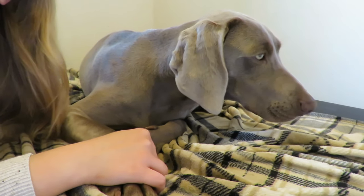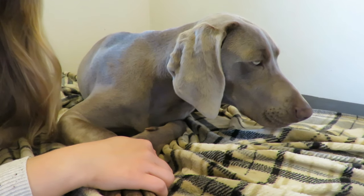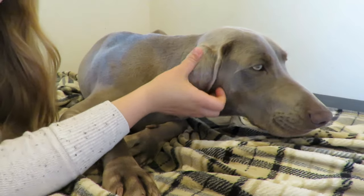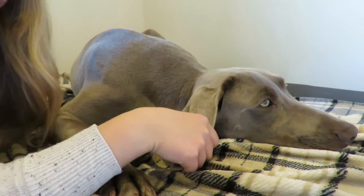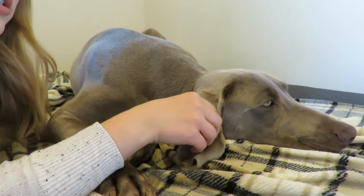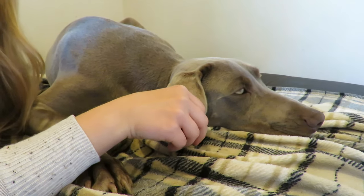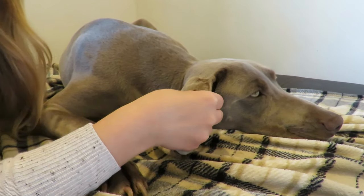Dogs have a fairly short pregnancy — they are pregnant between 57 and 62 days, which is about two months. A dog's temperature as she prepares for labor will gradually decrease. Dogs have an average temperature of 102 degrees, and when they are preparing for labor, their temperature will drop down to 99 degrees.